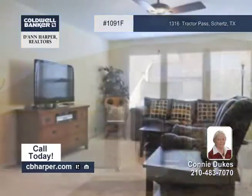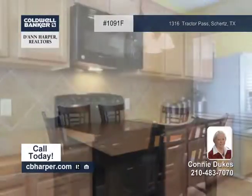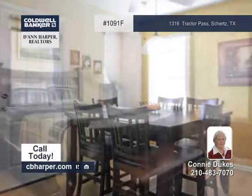This beautiful four-bedroom, two-and-a-half-bath home is located in Kramer Farm and showcases a covered porch entry. The home also offers a formal dining room, a large game room, a spacious kitchen, and a downstairs master with a large walk-in closet.